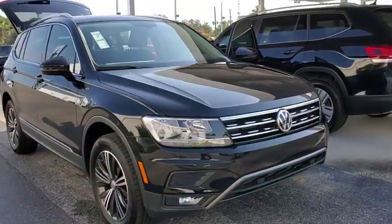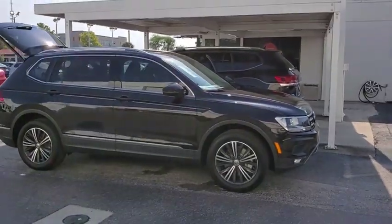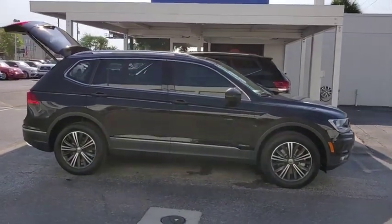Stop by and take a look at the 2019 Volkswagen Tiguan. With the Volkswagen Tiguan, it's good to be turbo — turbo with class.